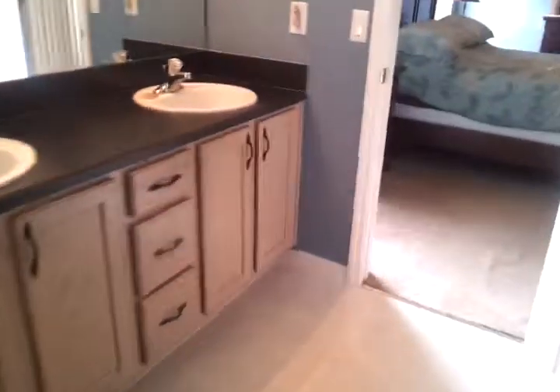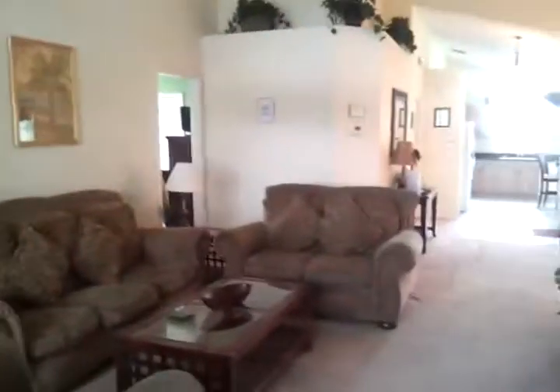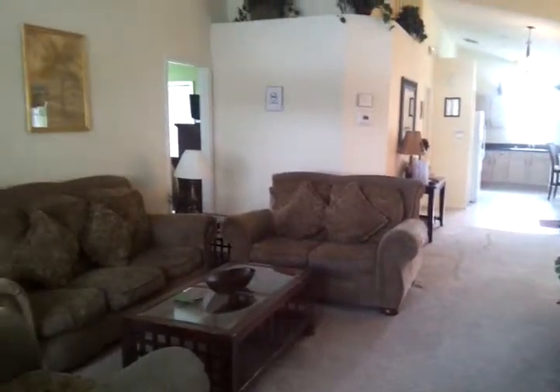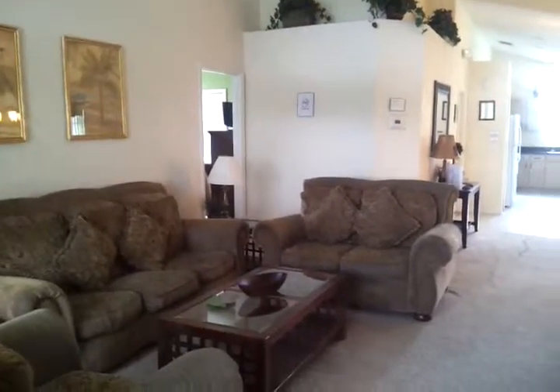And a closet inside a closet — we have an owner's closet right here. I guess that will cover it all. Call me if you have any questions and want more information at 407-491-1721.